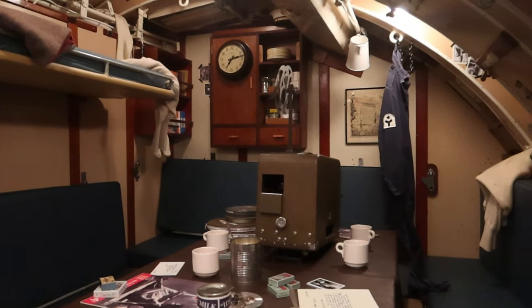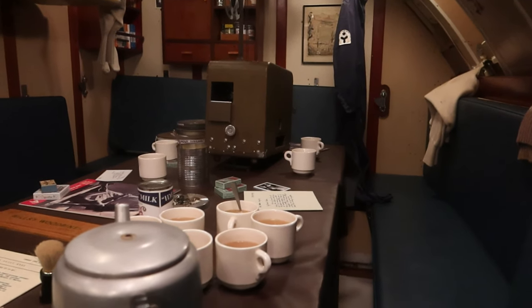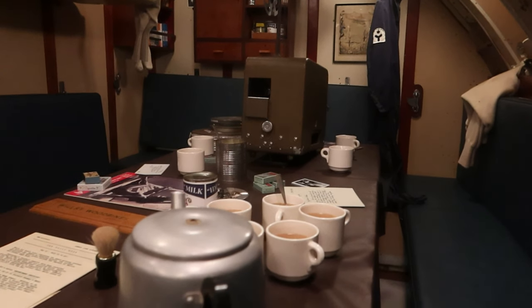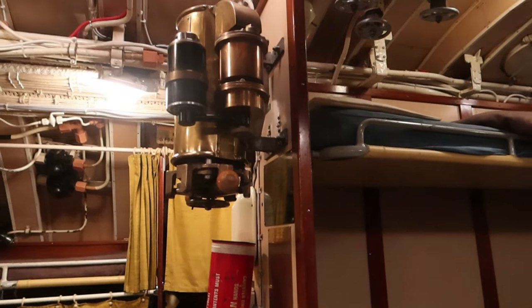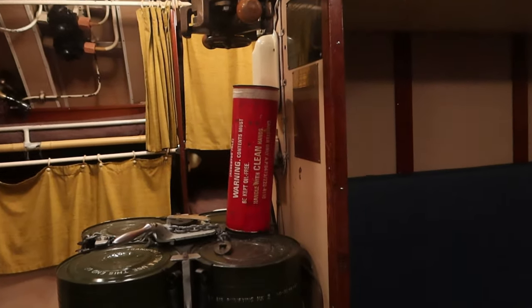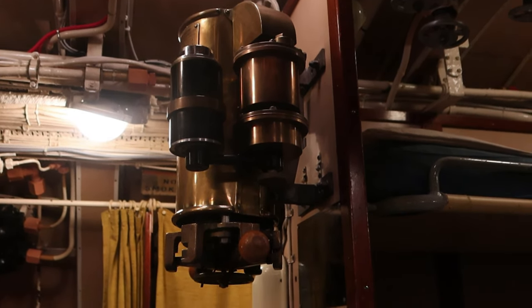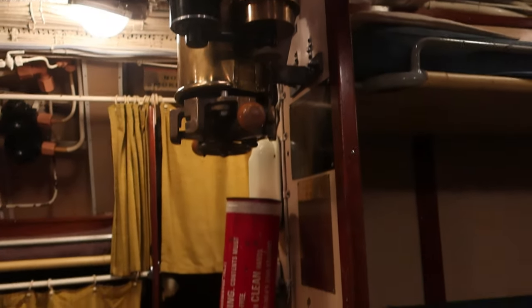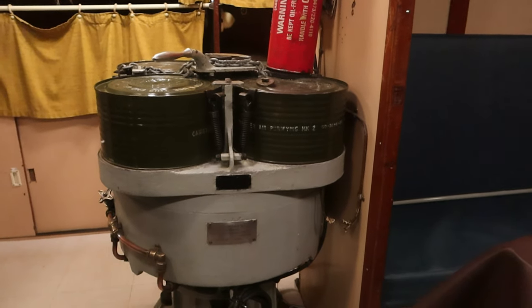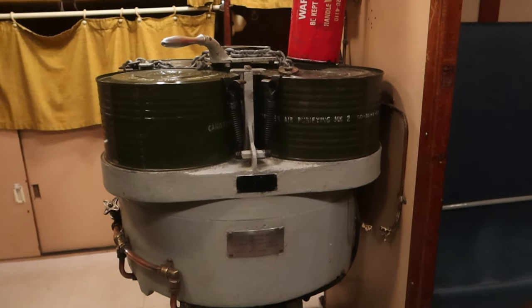We're now in what we think is the junior rates mess, where you sleep, eat, drink and be merry when off duty. They've got an old projector there. Steve's been explaining this to me — that red thing is an oxygen candle that goes in that unit. You strike the top and it gradually makes extra oxygen for the boat. And this unit here is trying to keep the oxygen clean — it's a CO2 scrubber.